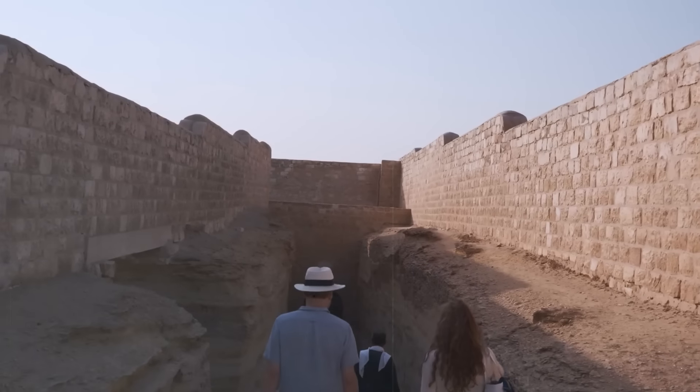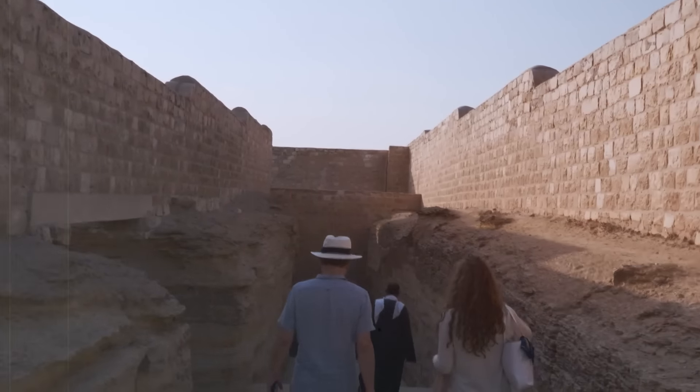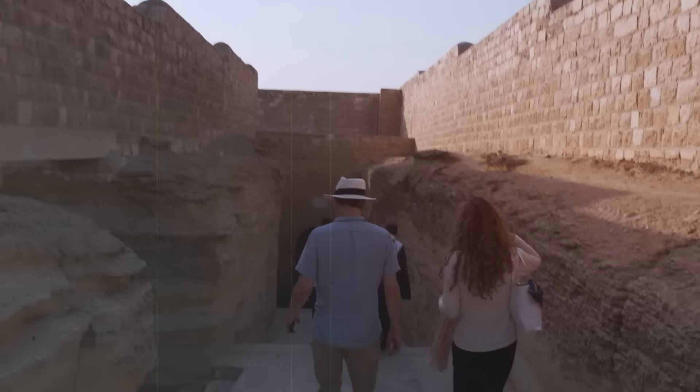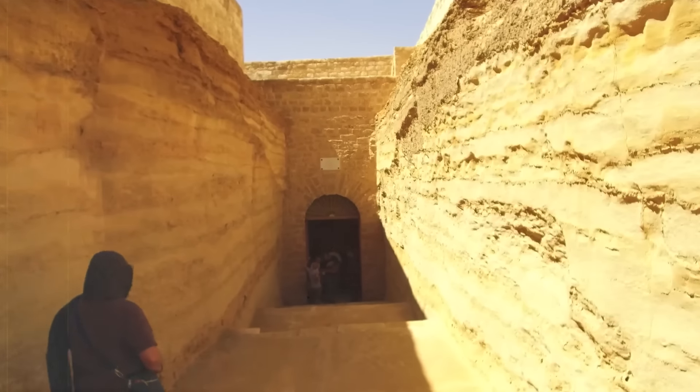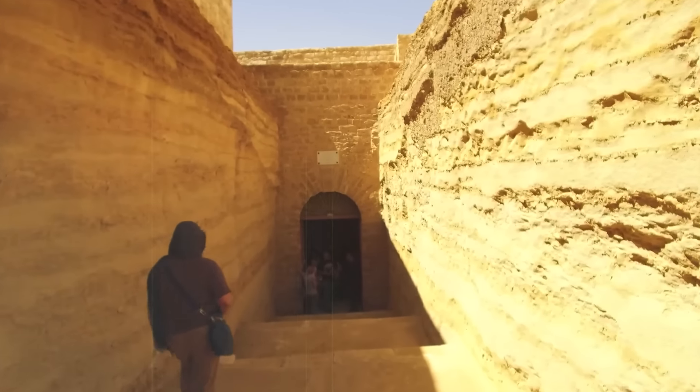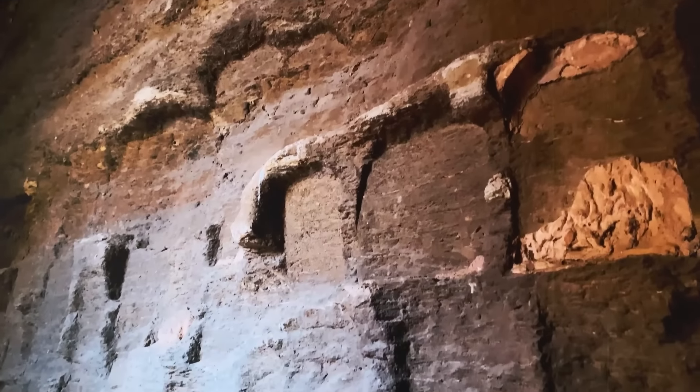Mariette's discovery of the Serapeum was rather serendipitous. While exploring the area, he noticed the head of a sphinx protruding from the sand. Intrigued, he began excavating and soon uncovered an entire avenue of sphinxes that led to the underground galleries of the Serapeum.